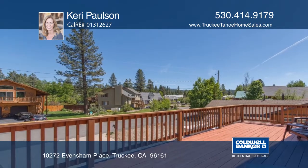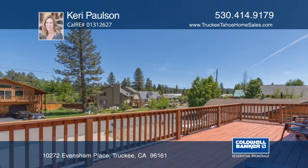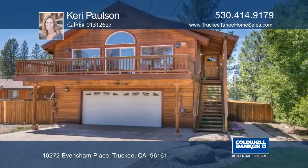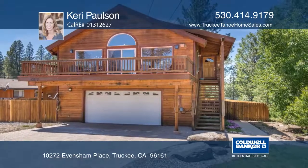The home is conveniently located near the elementary school and store. There's also a local pool, tennis courts, and trails. More information is available by contacting Carrie Paulson.